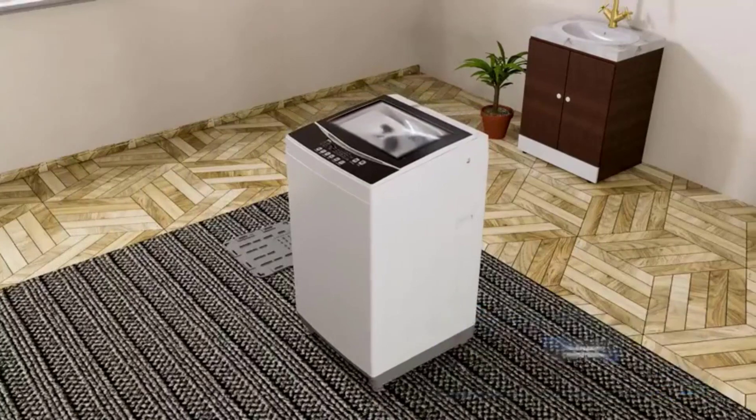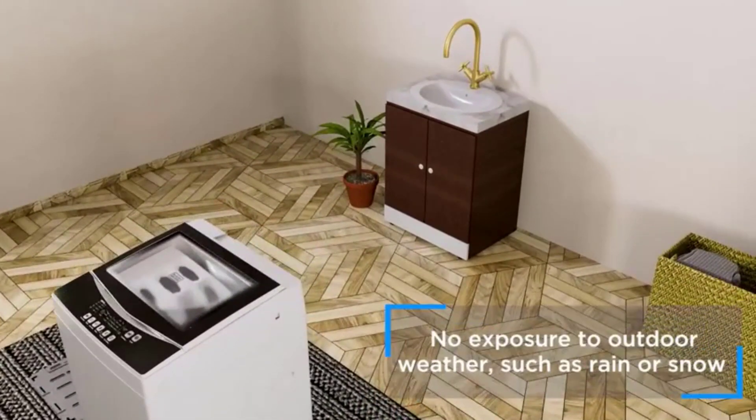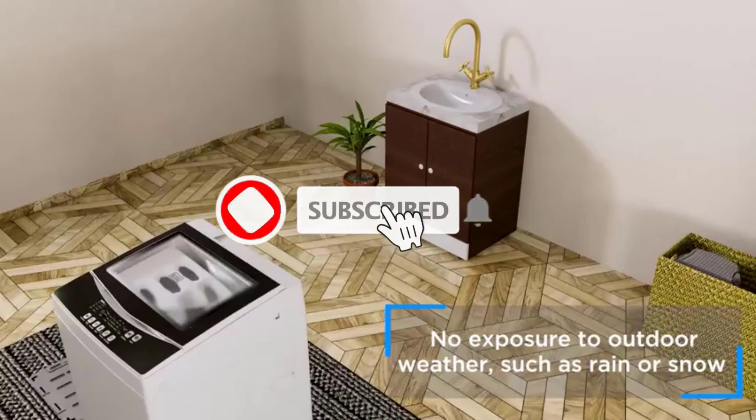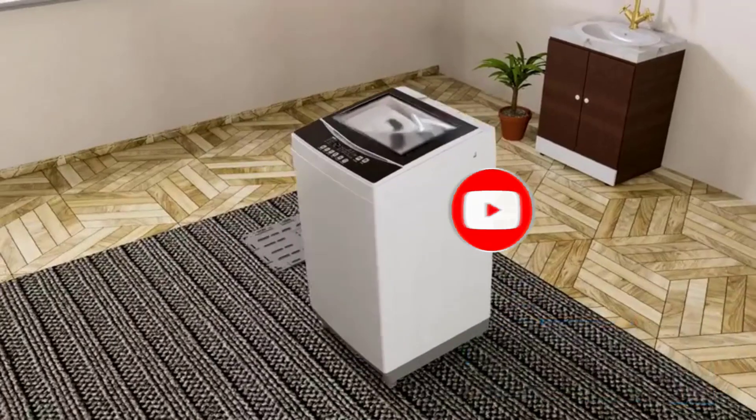Shop washer and dryer appliances perfect for small spaces — portable washers and dryers that can easily be moved from room to room, dryers so lightweight they can be hung on a wall, and high capacity washers that can hold a family's worth of laundry.